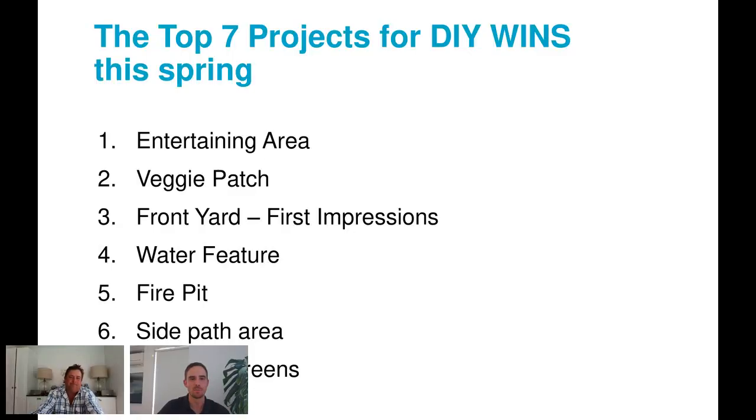Moving on to the top seven project ideas, a full guide will be sent out to all attendees next week, with the next webinar in October focusing on material selection and how to actually execute these DIY projects. Number one is the entertaining area — the project that most improves your lifestyle, involving paving, retaining walls that double as seating, and some decking. It may be the most expensive part per square metre, but it's also the part you'll use most.